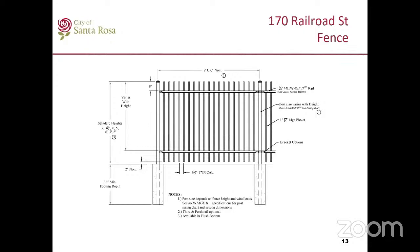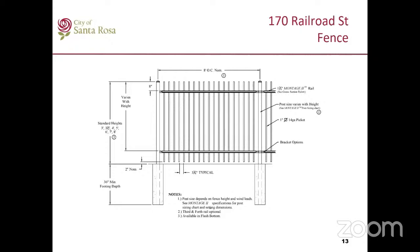Here is the proposed black fence. In the last meeting, there were comments about the spikes on top of the fence and that they were viewed as unfriendly. The applicant has changed the fence picket to a square top, so there will no longer be any pinched picket. Here are two pictures — a rendering on the left shows how the fence would look with climbing roses and landscape additions, and the picture on the right shows someone holding the fence to demonstrate the height compared to the person standing next to it.